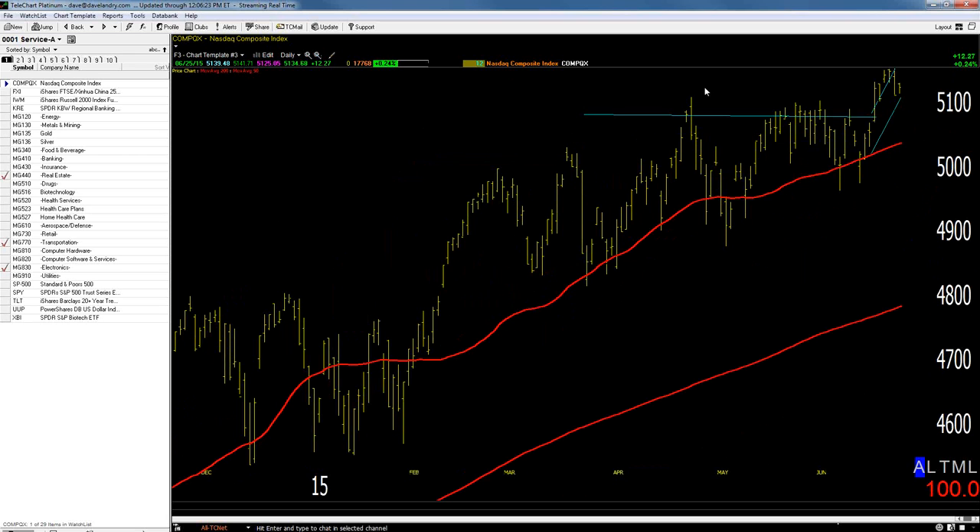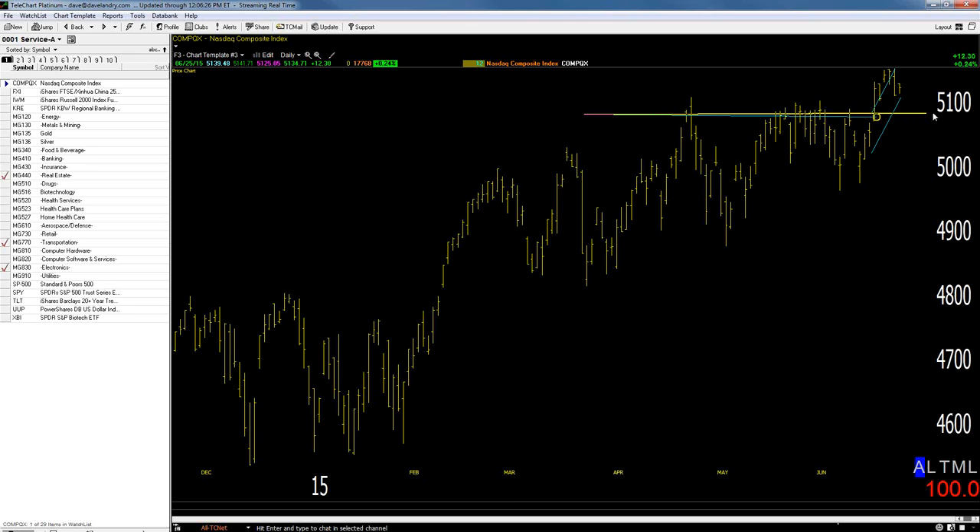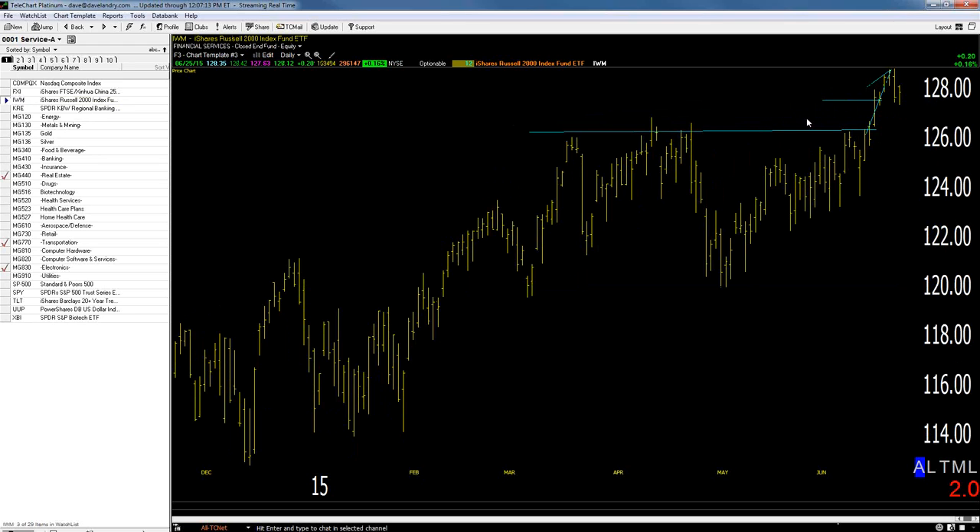The bottom line with the NASDAQ is that it did break out and has pulled back just a little bit. The Russell recently broke out, sold off hard yesterday, and today it's up a smidge — so far it's just pulling back after breaking out. The Russell has been pretty abysmal as far as sideways movement, but at least it's breaking out now. There will probably be fits and starts — the market isn't going to go in a straight line. As I often preach, the market's going to do what it has to do to frustrate the most.